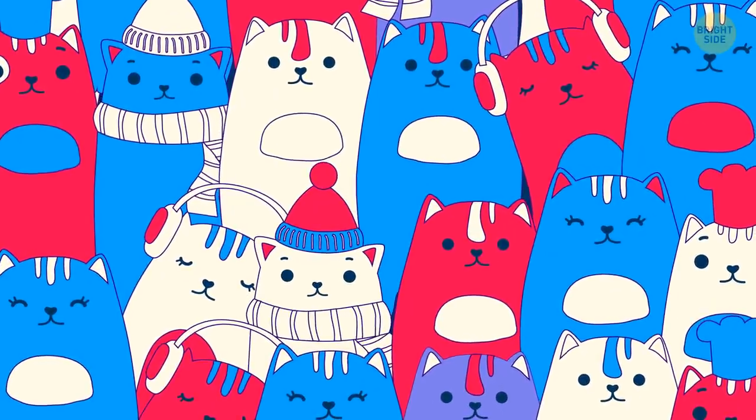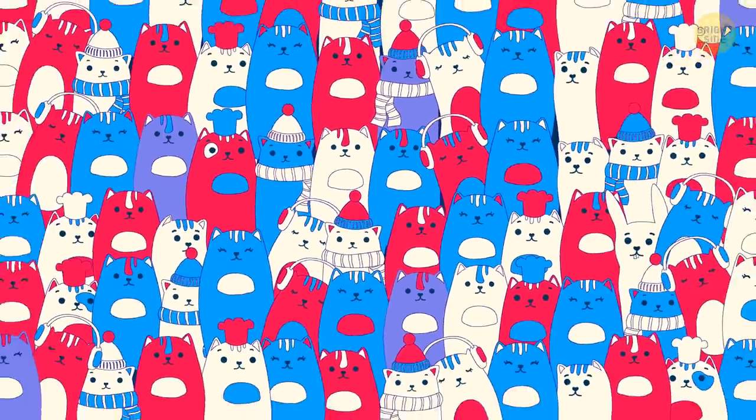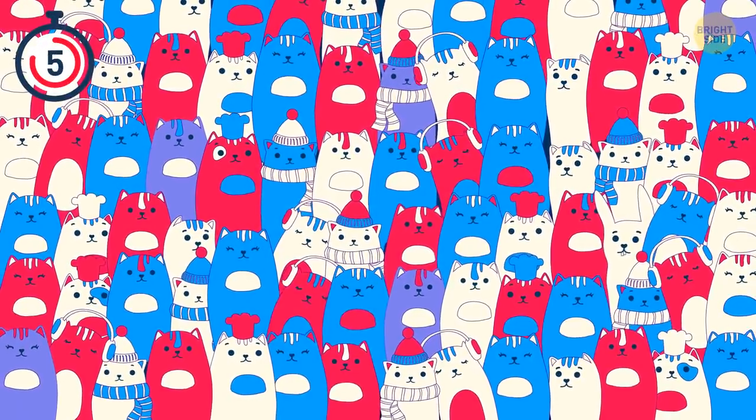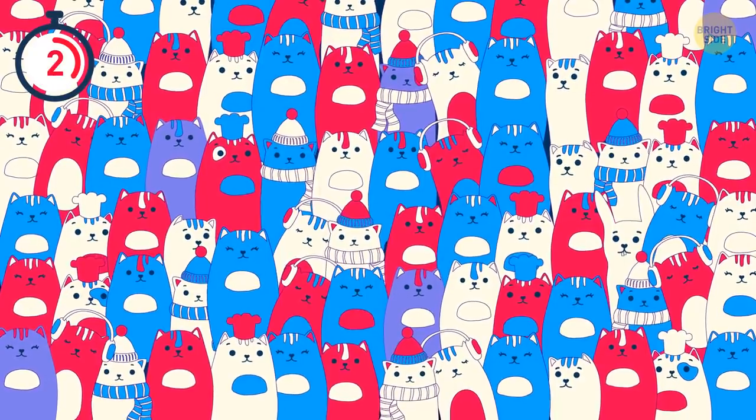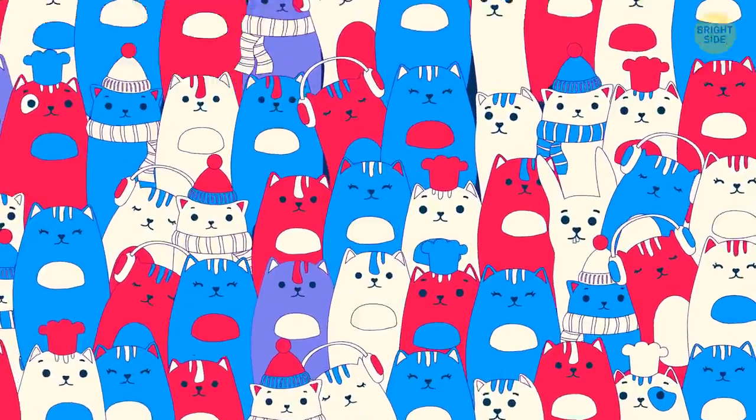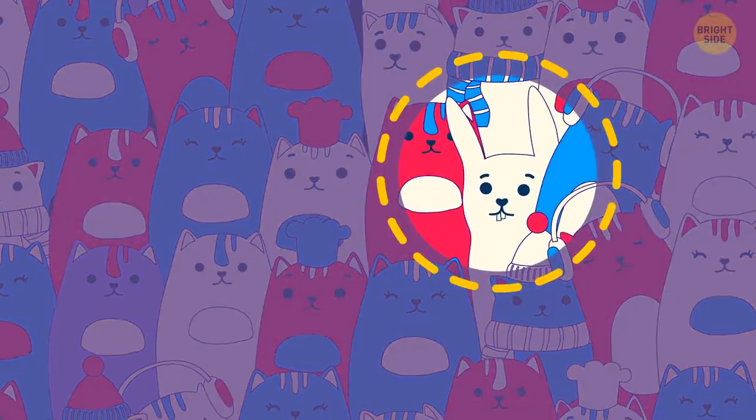What a cute group of cats. Can you spot the rabbit hiding among them? Here it is, hiding behind the felines.